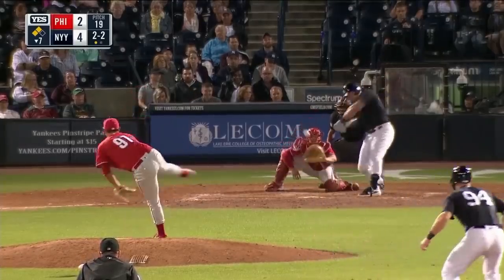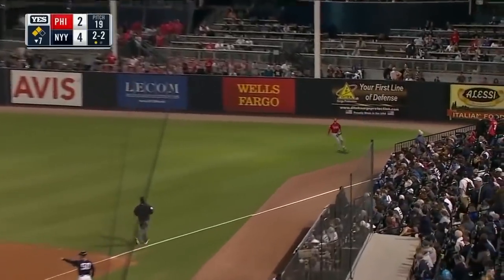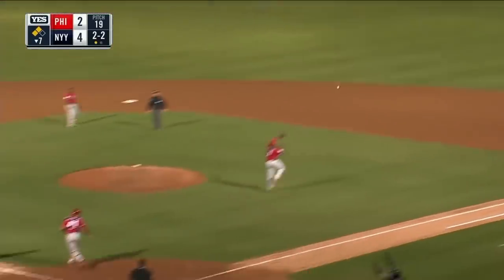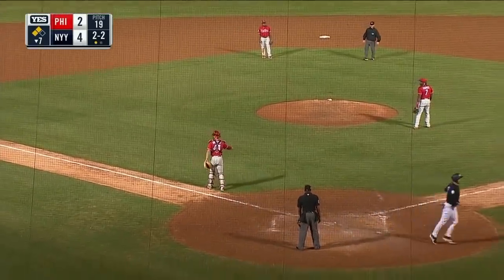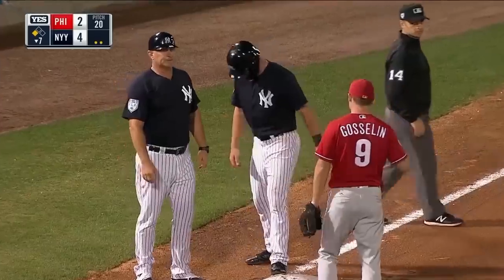That first month of April he really struggled. Popped up to right field — Adams with the catch. Tagging is Zaner, and he will score. So a sac fly brings in the Yankees' fifth run — they lead 5-2.